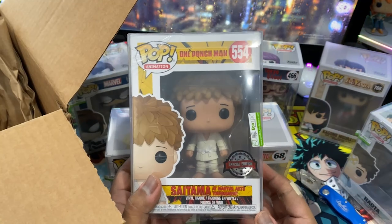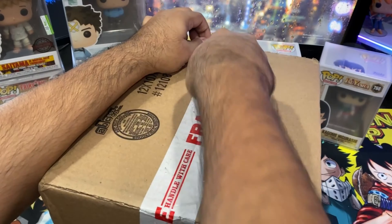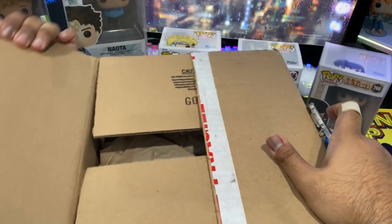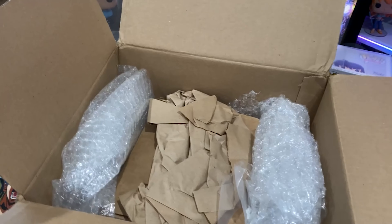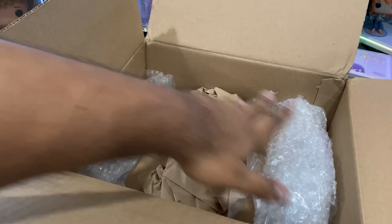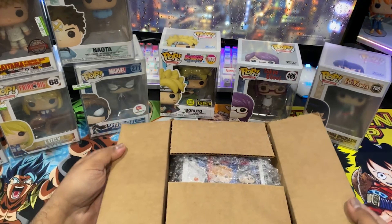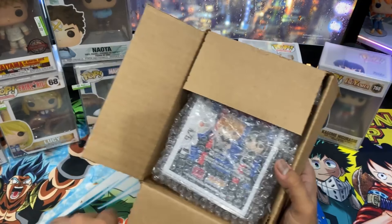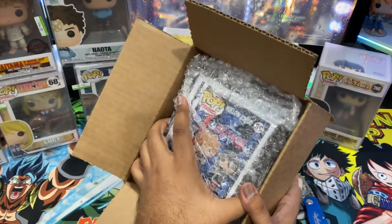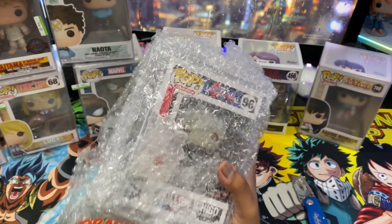Some more Funko Sodas in there — those are for the incoming video. We also have a Ken Kaneki, and it's a special edition — I thought I ordered a common one but they actually sent me a special edition that glows in the dark. I think this one's actually worth more. It's in really good condition, feels very crisp — a pleasant surprise.